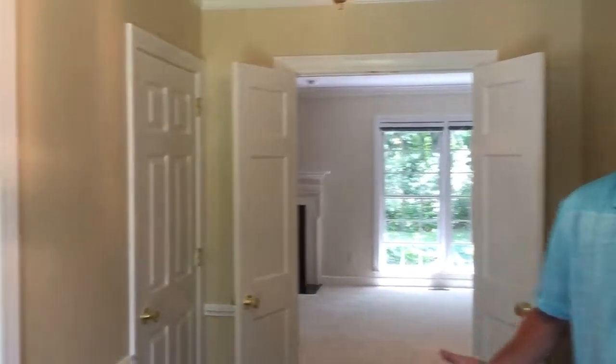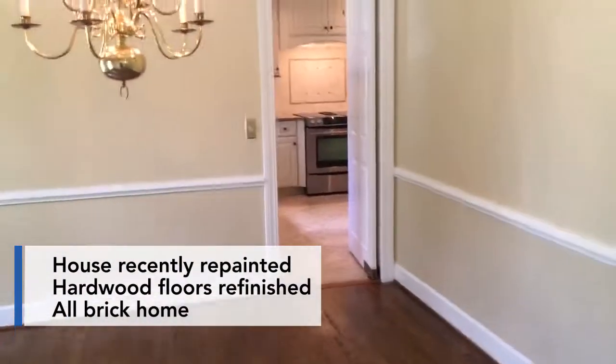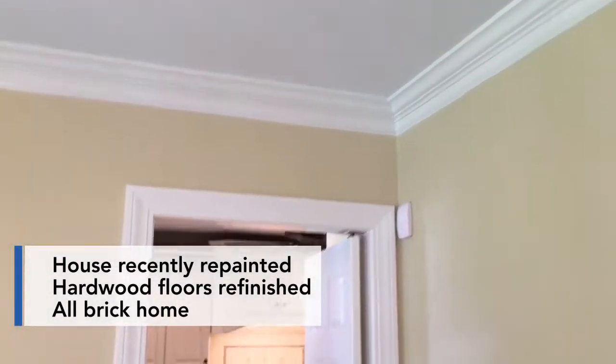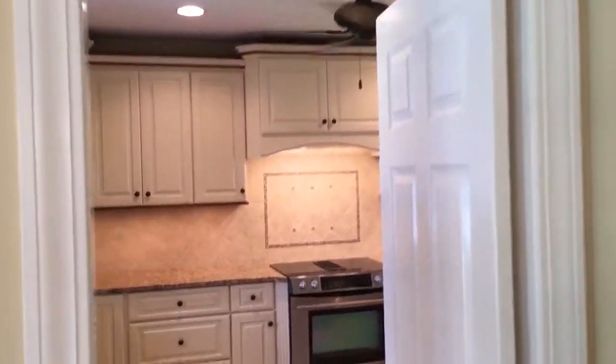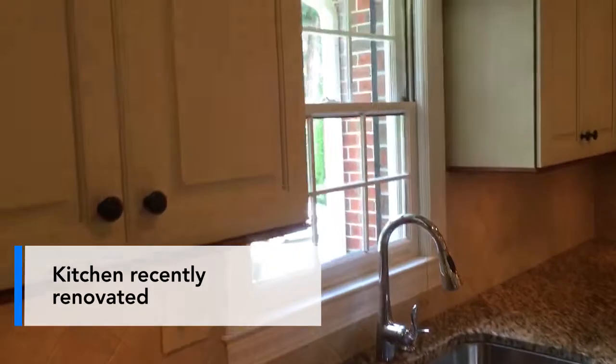Welcome inside the spacious foyer. The first thing that you'll notice — the house has just recently been repainted, the hardwood floors have just also been refinished, and the maintenance side has really been taken care of. It is an all-brick home, and they just updated the kitchen last year.